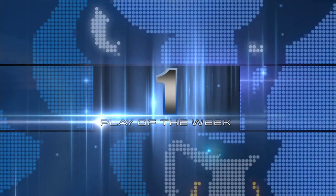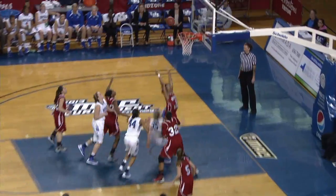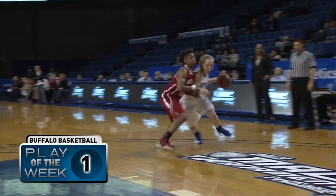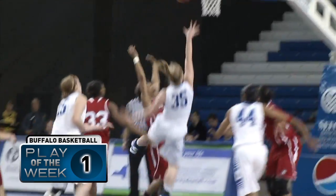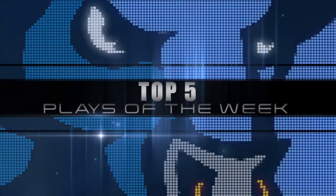Number one. Correll drives in — fade away jumper, no good. Moss with the board. Buffalo up by three, fourteen minutes left. Reaching over for it and taking the pass, now spinning in the lane, putting it up and one. Mackenzie Losing, the freshman, showing some guts. Taking it inside, making a big play for Buffalo who goes up by three and a chance for more. Losing will go to the free throw line for one more — and Losing makes the free throw. Buffalo now back up by four.